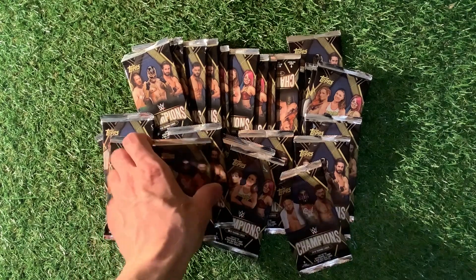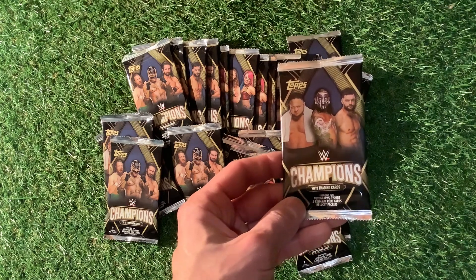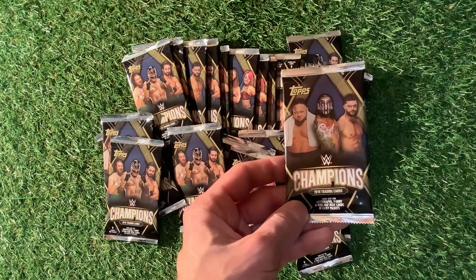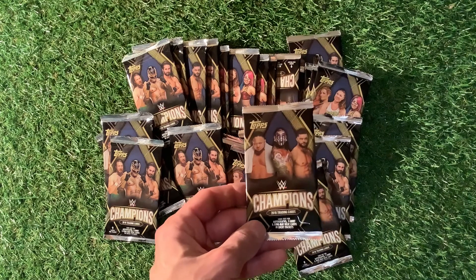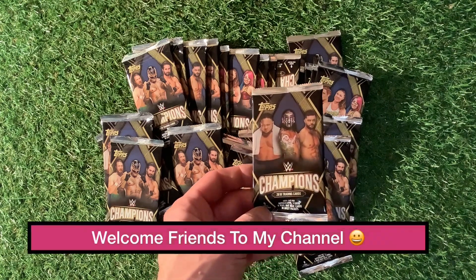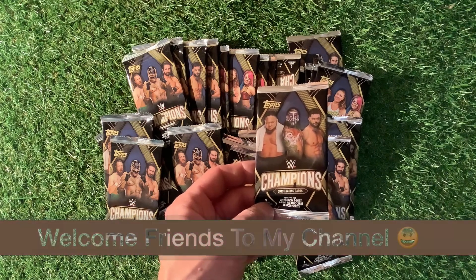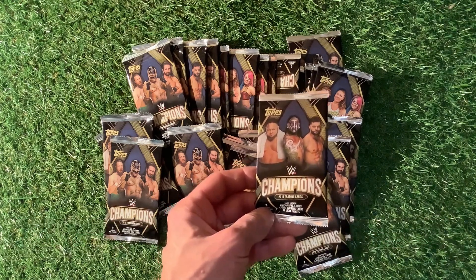Welcome to Trading Card Boss. Today we are looking at the Topps WWE Champions 2019. This is the second video. We've already opened 25 of these lovely packets. I bought them for a grand total of £12.99 for 50 cards.